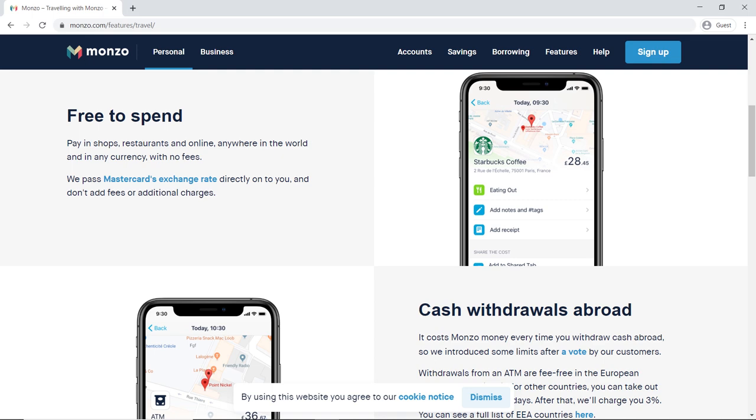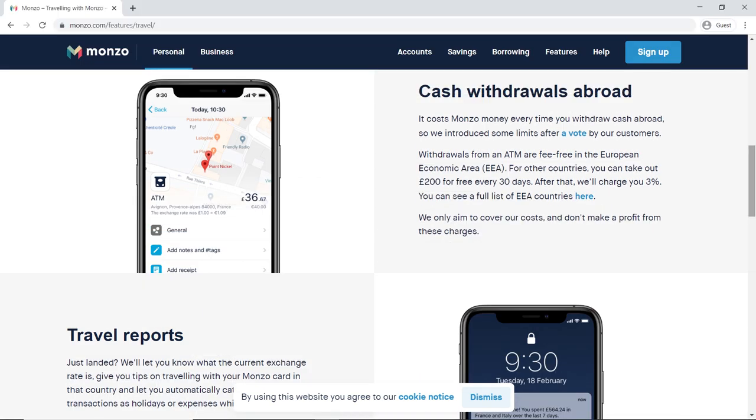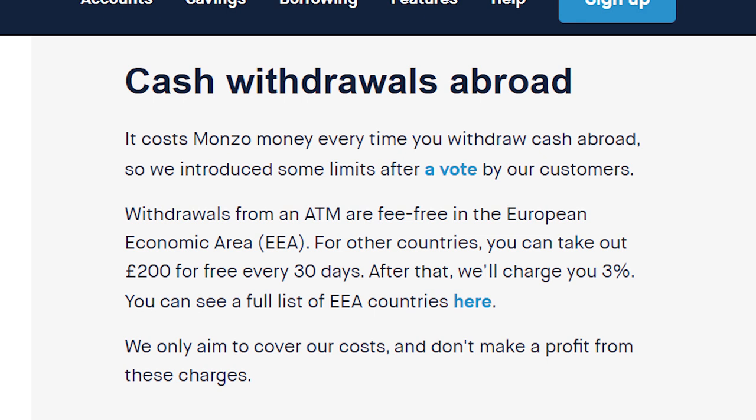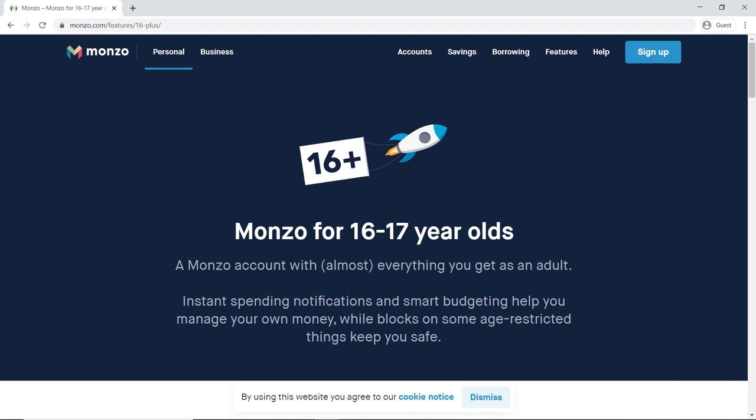You can use the card abroad for free — this is how Monzo first became really popular with younger travelers. You can spend money abroad for free on regular purchases and also withdraw cash for free, meaning you don't get charged the ATM fee or the foreign exchange fee, up to £200. After £200 you'll pay a 3% fee, and that is per 30-day period, not per day. Note this applies outside Europe; within Europe, standard UK free usage applies. If you have children, or if you're a 16 or 17 year old yourself, you can get one of these accounts minus the borrowing features — essentially the same full account but without overdrafts and loans.